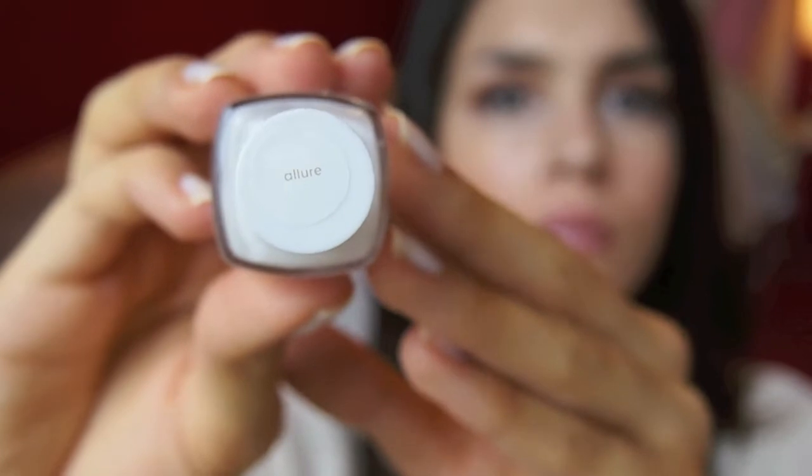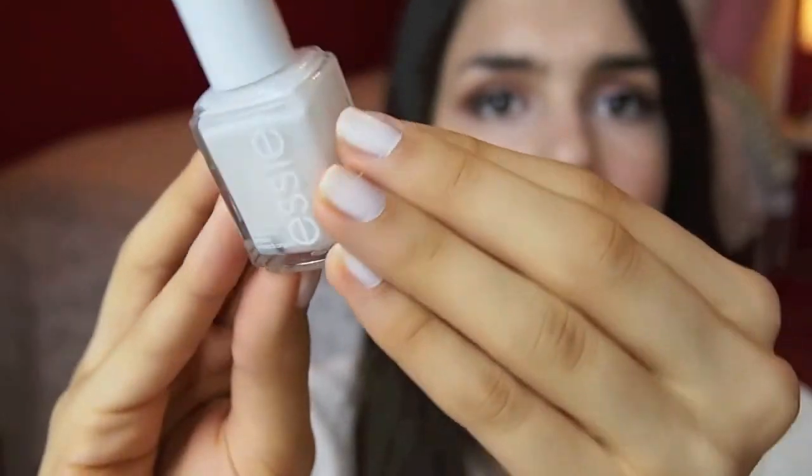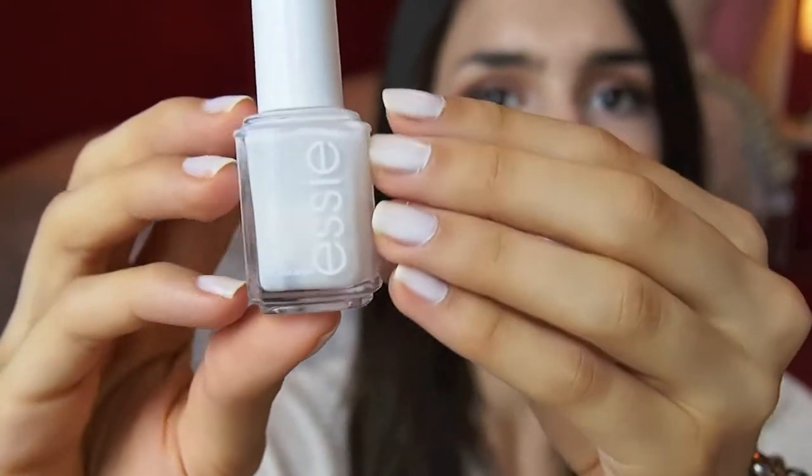We all know that I hate wearing colored nail polish for school because I just feel like it's too much. I really like the whole neutral look for school. So I've been loving the Essie Nail Polish in Allure — just a really pretty milky color, very natural. It doesn't look like anything on the nails except that it makes your nails look really nice and clean and healthy. And that's the look that I really like. So I recommend this for back to school season as well.